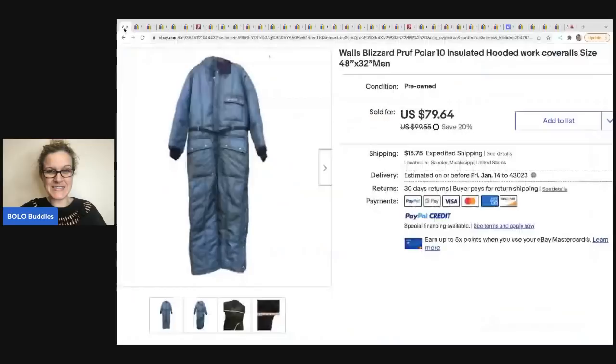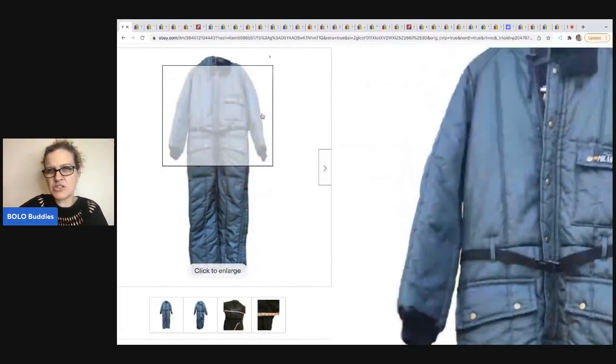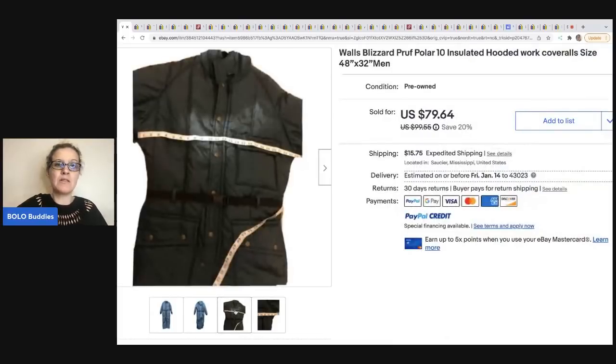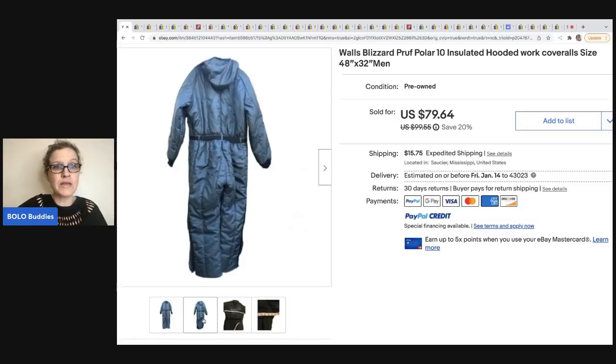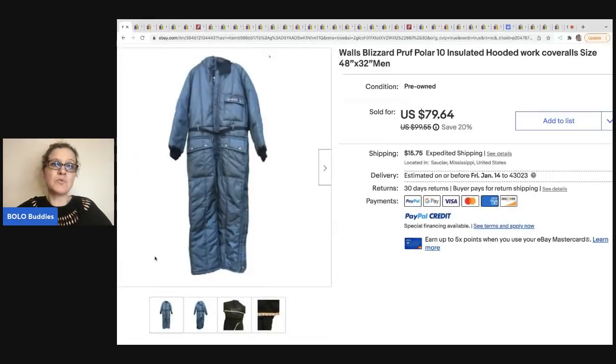The first item comes from Mutton Ridge Finds. It is a Walls Blizzard polar insulated hoodie coveralls. I'm going to say this is vintage — it sure looks vintage to me. A lot of times if you do the measurements like this — I do it more with hard goods, but it's also great for clothing — then there's no question about what the measurement is. They can't say you measured wrong. So that's a little reseller tip right there. This came from the Goodwill and she paid $8 for it and took a best offer of $70. Her eBay store is Mutton Ridge Finds.